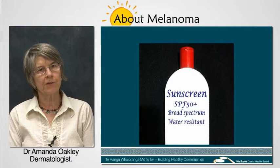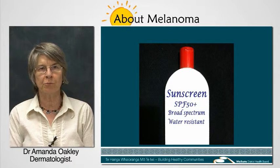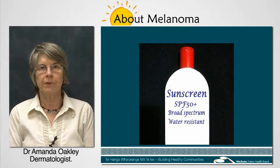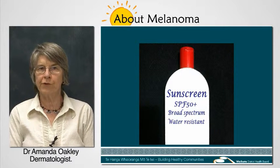When choosing a sunscreen, read the label carefully to make sure it gives you the best protection. Look for one that has a sun protection factor or SPF of 50+, is broad spectrum — that means both UVA and UVB cover — and is water resistant.